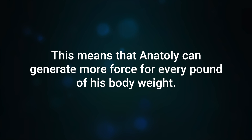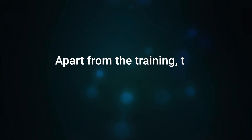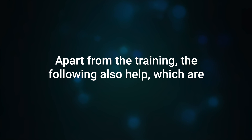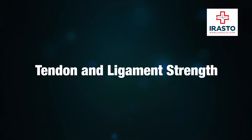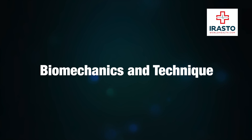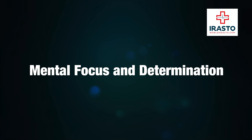This means that Anatoly can generate more force for every pound of his body weight. Apart from training, the following also help: Neuromuscular Efficiency, Muscle Fiber Recruitment, Tendon and Ligament Strength, Biomechanics and Technique, CNS Adaptation, and Mental Focus and Determination. Thank you for watching and I will see you in the next video.